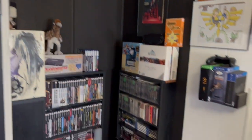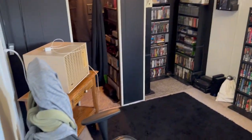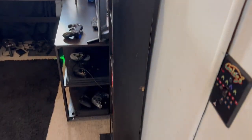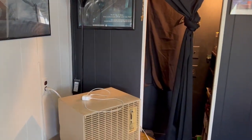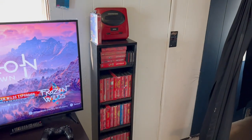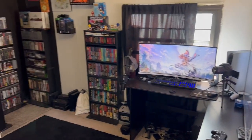Like I said, not much has changed, but if I scoot back a little bit you can see there is a whole lot more room in here. Before, there was a shelf right there and a shelf right there. Now that I moved this little shelf and got rid of that, it just feels like a whole lot more space.